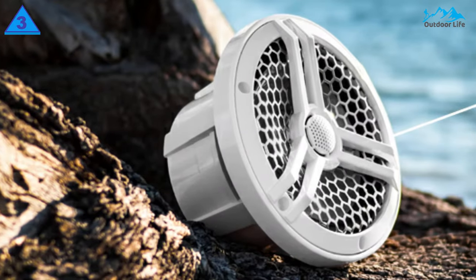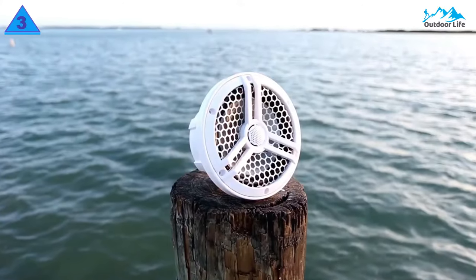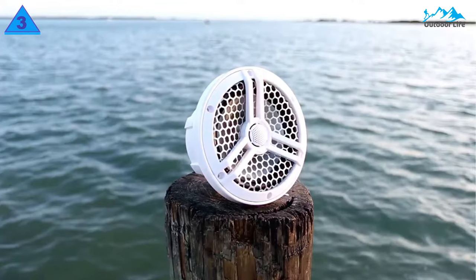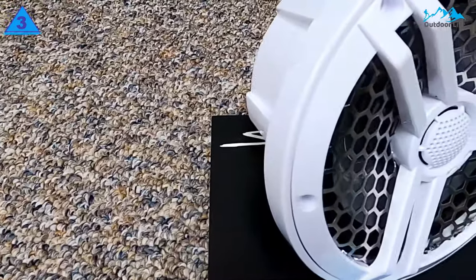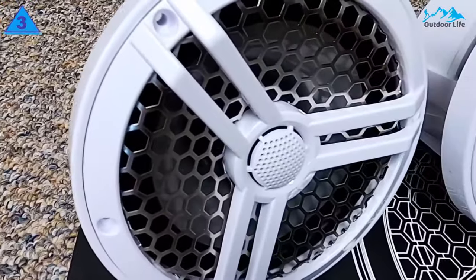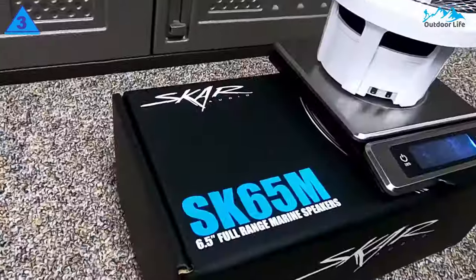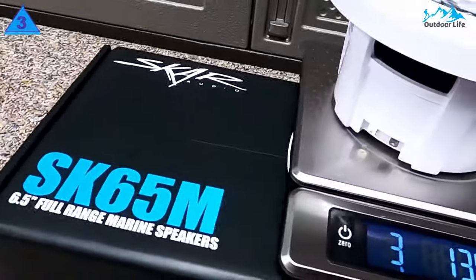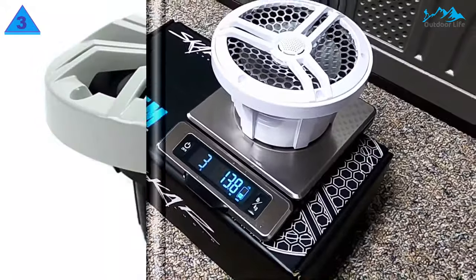Most importantly, the speaker's build makes them one of the best brands of marine speakers. They can withstand weather elements and salty sea water doesn't damage them. The set has a mounting depth of 3.25 inches and a 7.0-inch external diameter. With all these features, the speakers weigh 9.6 pounds, which can be a bit heavier than most other types of speakers on the market.